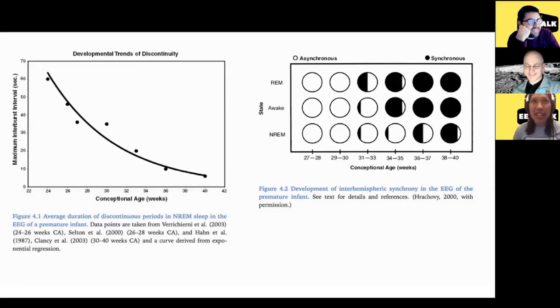At around six to eight weeks, you might expect spindles to show up, but they don't become synchronous until two years.